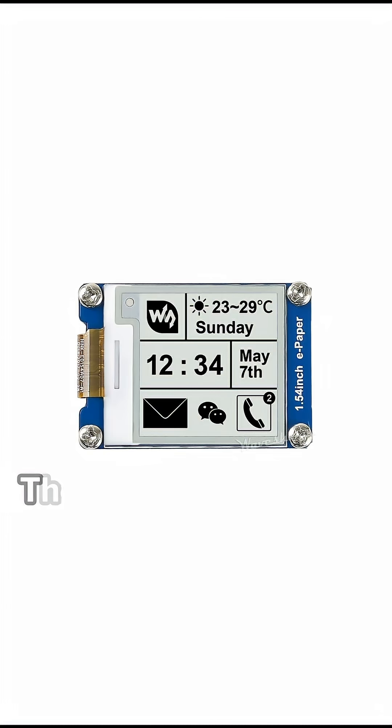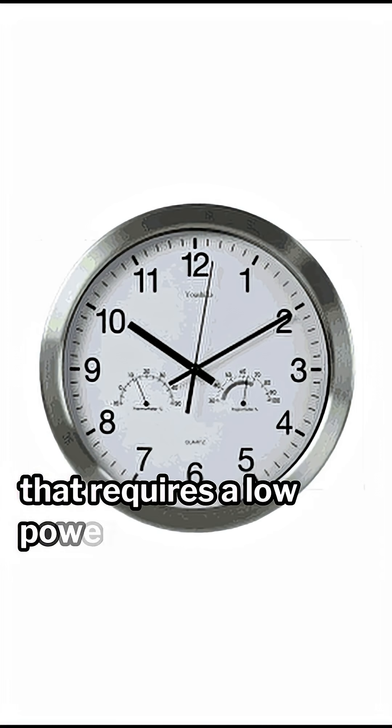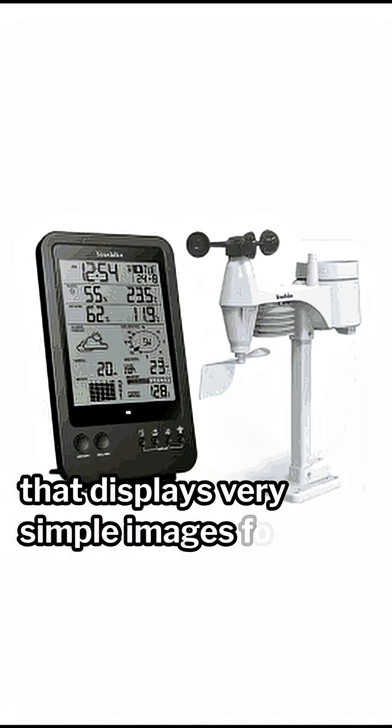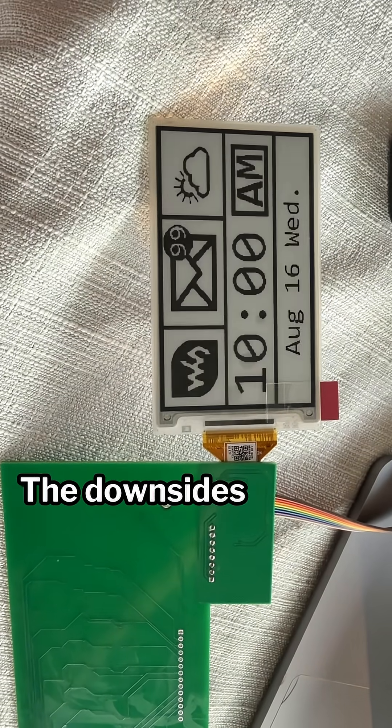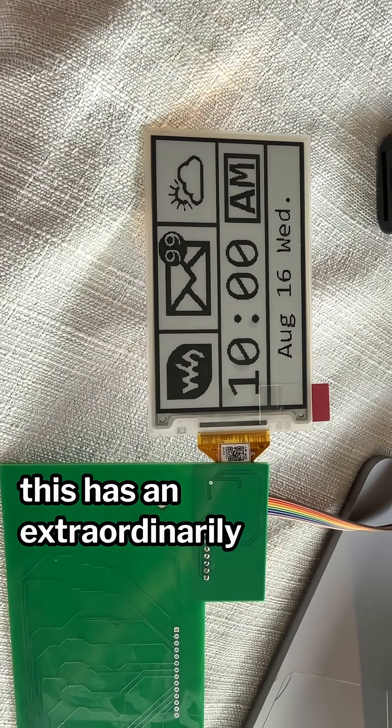6. E-Ink Display. These are amazing for any project that requires a low-power screen that displays very simple images for a long period of time. These displays don't require any power to retain an image. The downside is that this has an extraordinarily low refresh rate.